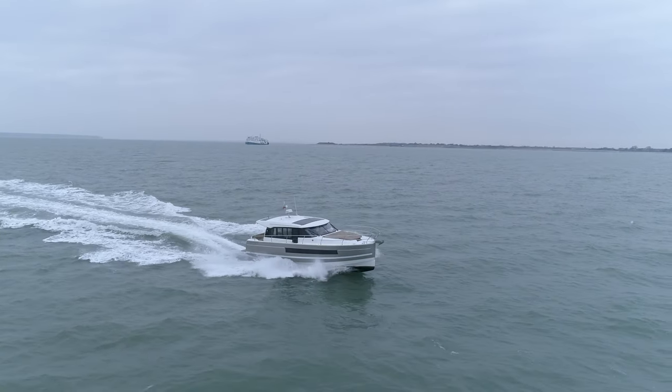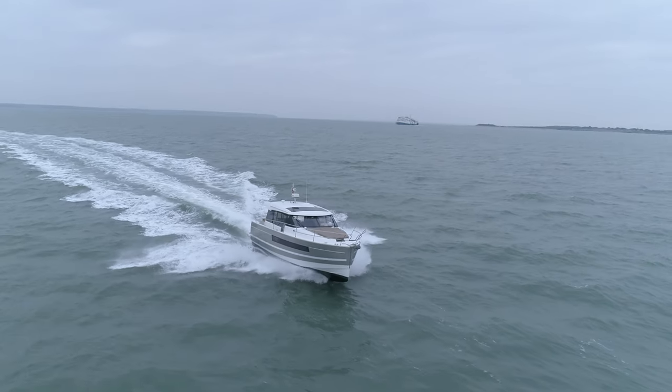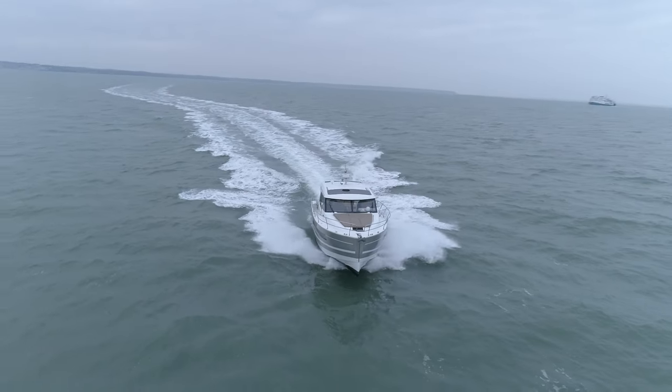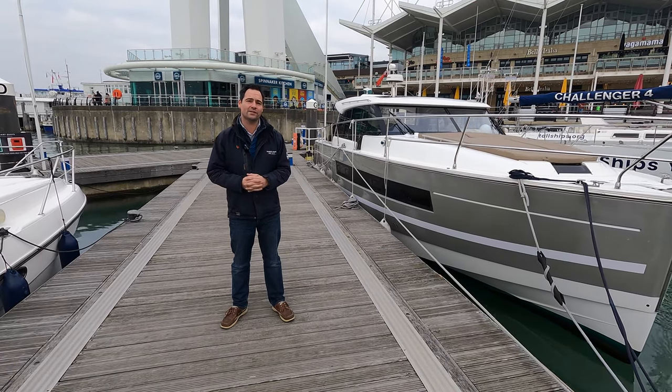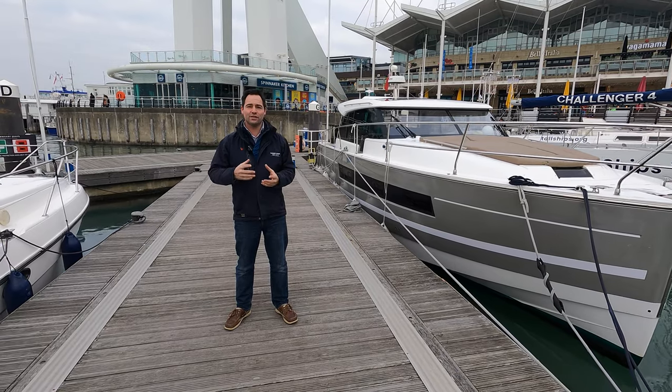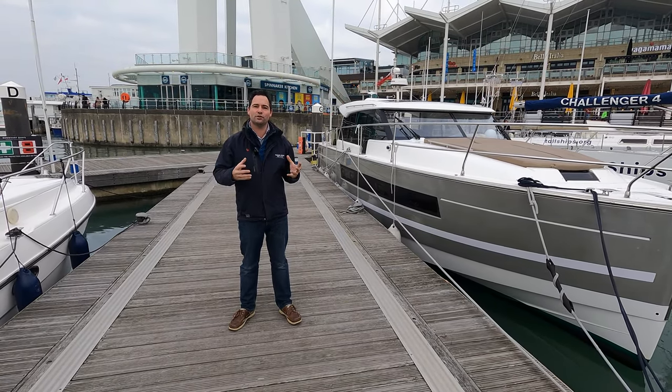The boat has a really heavy feel to her — similar to a big flybridge boat where you're just pushing through the waves, but still feels very sporty. She's powered by IPS 500 drives, so the performance is really good, but also the way that she handles, you can really spin the boat round and feel like a nice sports boat.